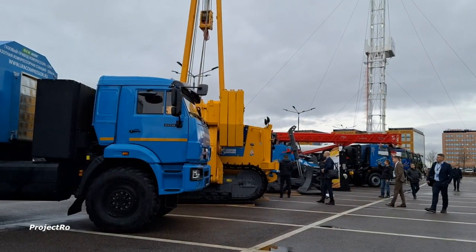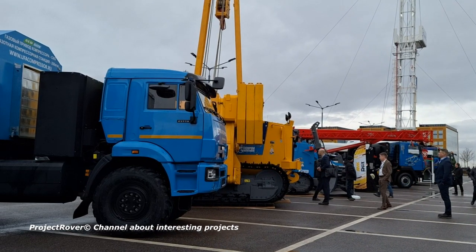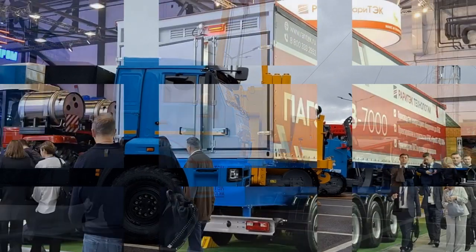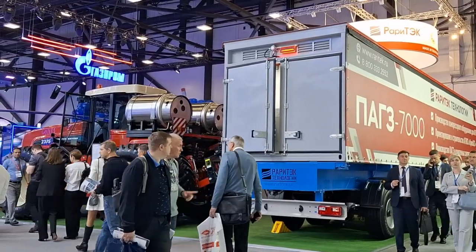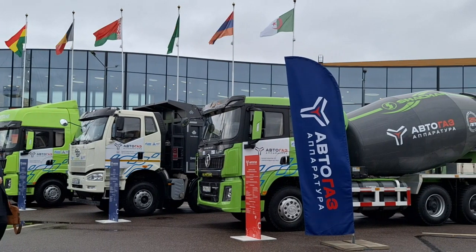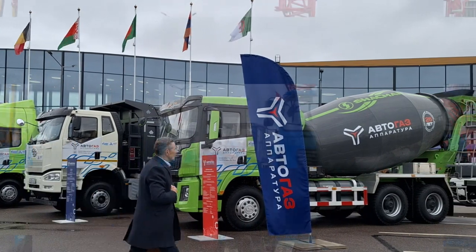The entire automotive world today is moving towards the use of electric vehicles. In Russia the situation is different, because in the depths of the country there are huge reserves of natural gas. It is not surprising that in the market for cars, trucks and construction equipment today there is a struggle between two promising areas: methane and electric. Let's see what new models have been developed by those who have relied on methane as fuel for cars and tractors.